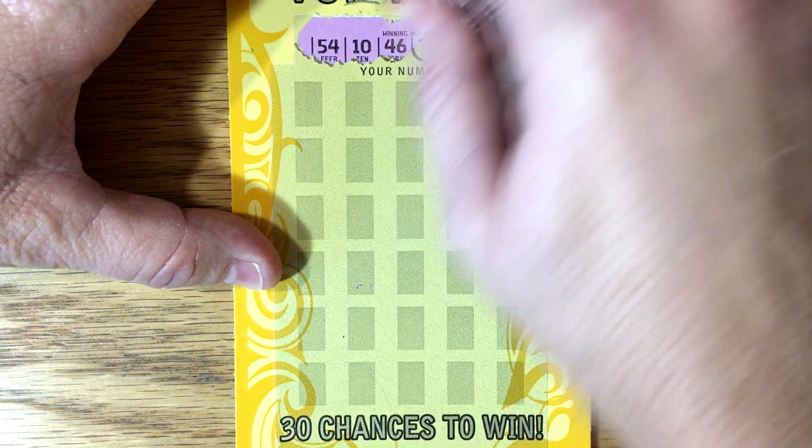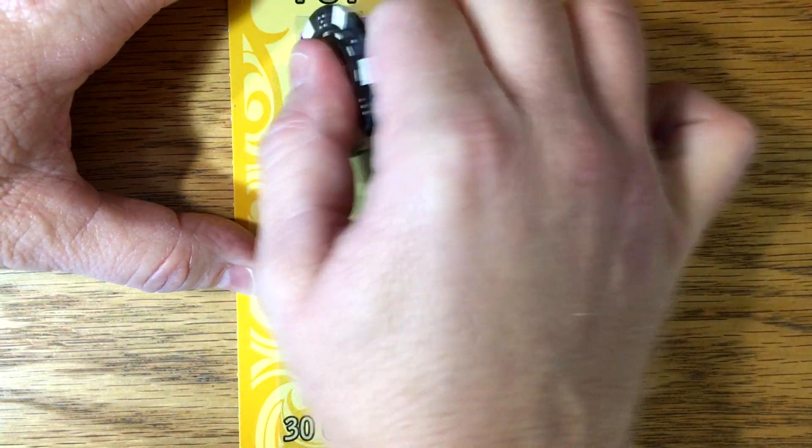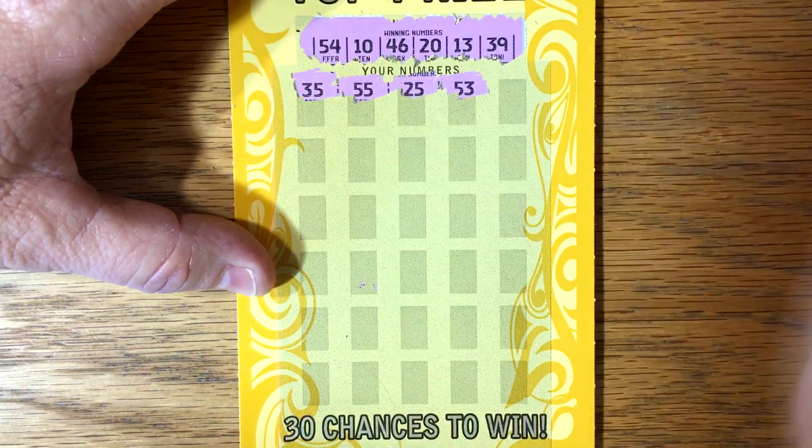Let's see what we've got here. 54, 10, 46, 20, 13, and a 39 — one of those great symbols would be nice to find. 35, 55, 25, 53... so close.